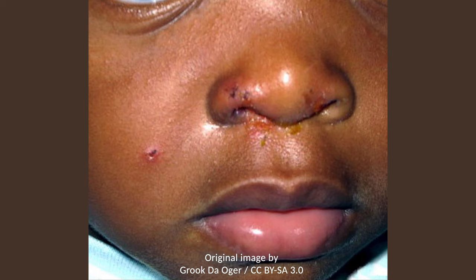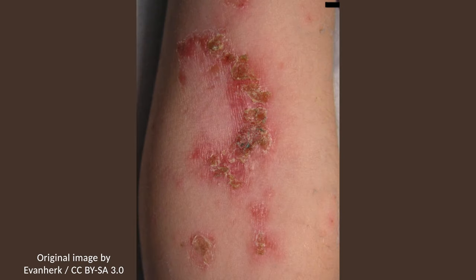Post-streptococcal glomerulonephritis is a potential complication of impetigo. It occurs when the pathogenic organism is a nephritogenic strain of group A beta-hemolytic streptococci. Unfortunately, it is not prevented by antibiotic therapy.